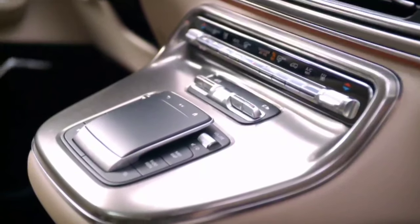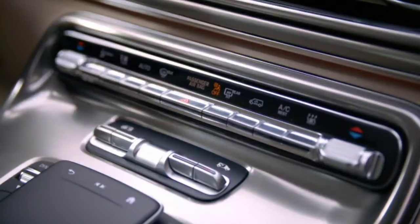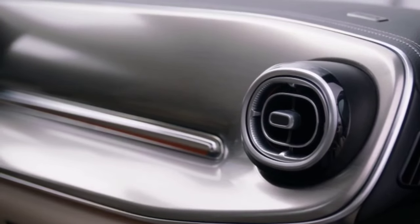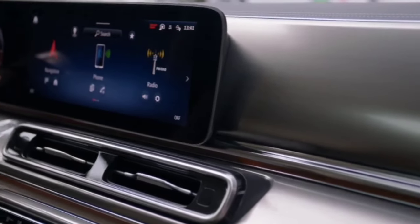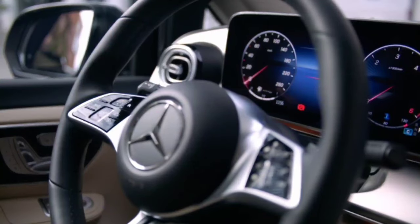The mid-size vans get a revamped parking package with a 360-degree camera and a trailer maneuvering assistant for vehicles fitted with a trailer hitch and automatic transmission. The German luxury brand describes the updated vans as an intermediate step on the road to full electrification.